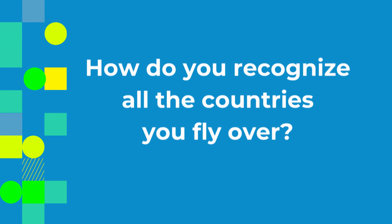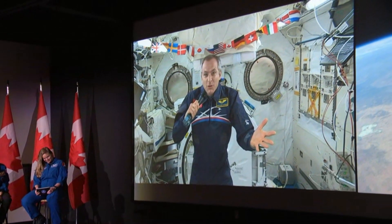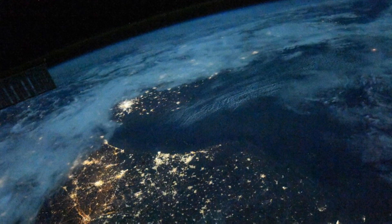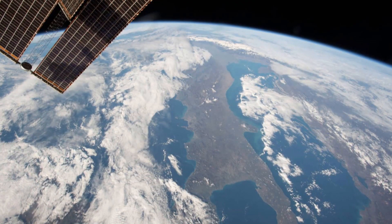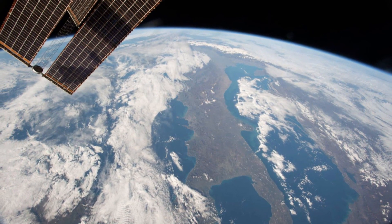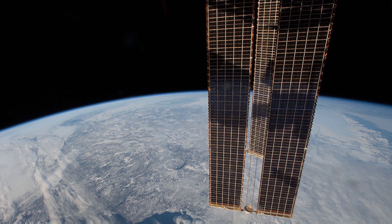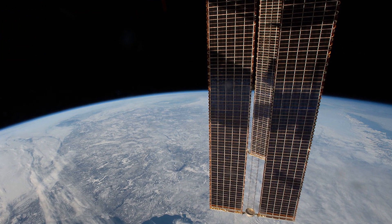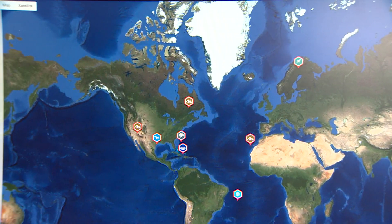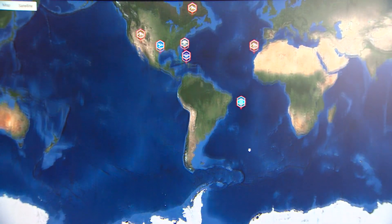How do you recognize all the countries that you fly over? If you go to the cupola, you try to guess where you are. It's just a test of your knowledge of geography. For example, it's easy to recognize Italy — it looks like a boot. It's easy for me to recognize parts of Canada because I know it better than other places. If you don't know, we have a computer nearby with a map of the world that tells us where the space station is at every moment of time, so we can know where we are when we look down at the Earth. A little bit like Google Earth.